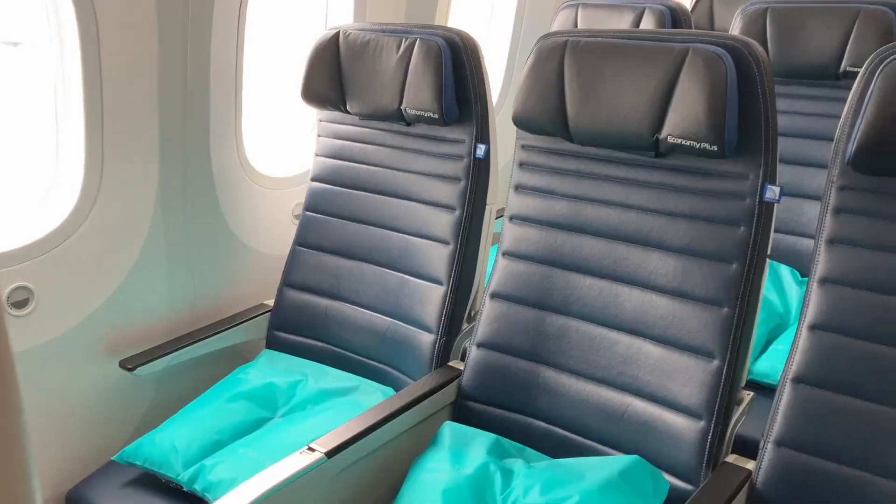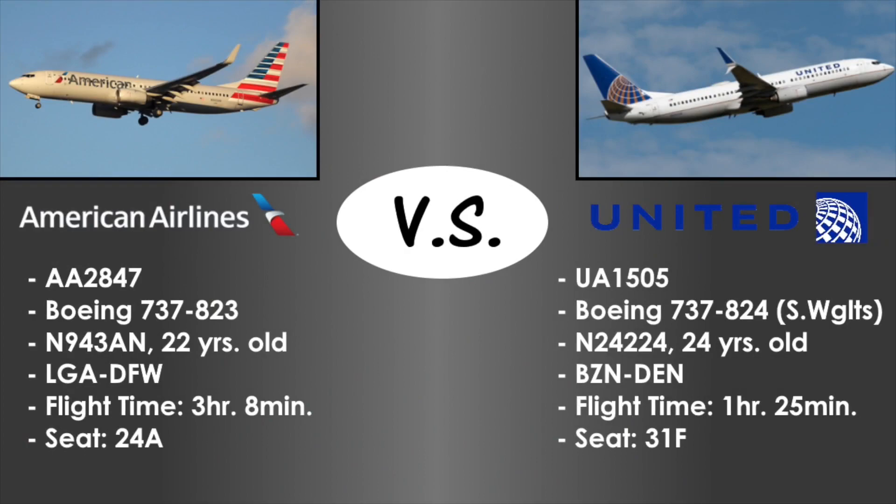I've reviewed both of these airlines a few times. For today's comparison I selected AA 2847 from New York LaGuardia to Dallas, and UA 1505 from Bozeman Yellowstone to Denver as the focuses. Occasionally I might bring up other flights to make the comparison more accurate, especially since flight 1505 was only an hour and a half while flight 2847 was three hours. Both are the 737-800, so we'll be comparing the same aircraft type.